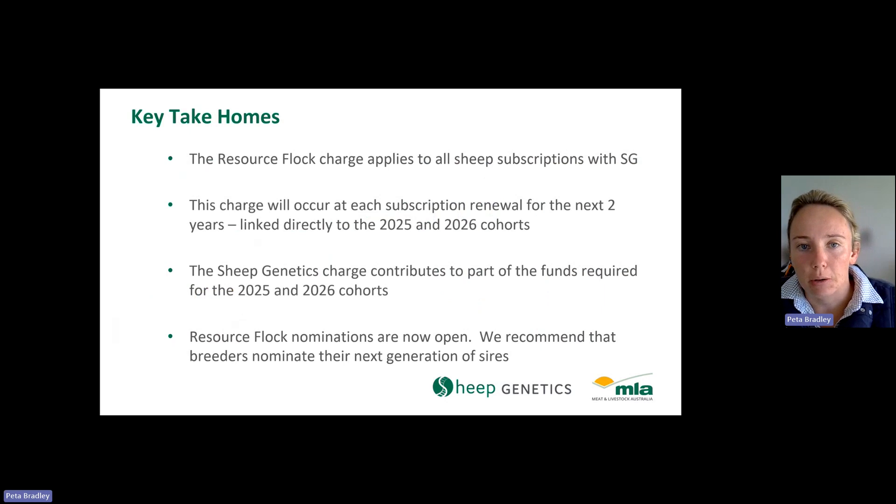The key take-homes are that the Resource Flock charge applies to all sheep subscriptions within Sheep Genetics. It will occur for the next two years and is directly linked to those 2025 and 2026 drop cohorts. This charge contributes only part of the funds required, with significant cash contributions coming from those other parties mentioned. The good news is that Resource Flock nominations are now open from the end of August through to the end of September 2024 for the 2025 cohort. It's free to nominate and we strongly recommend that all breeders nominate their next generation of sires to get the most out of this valuable industry resource.